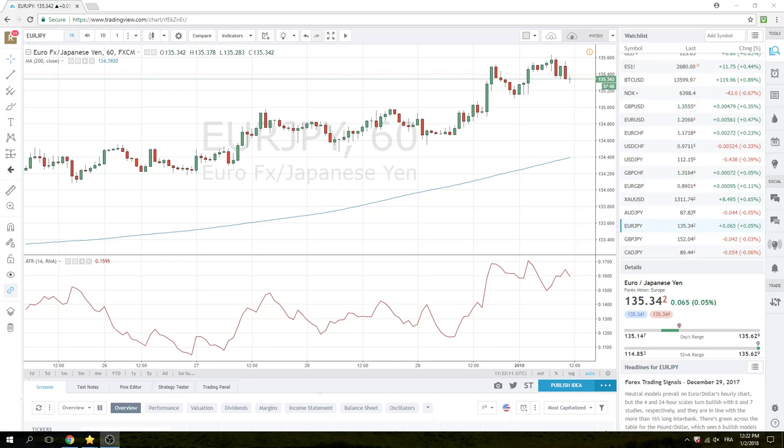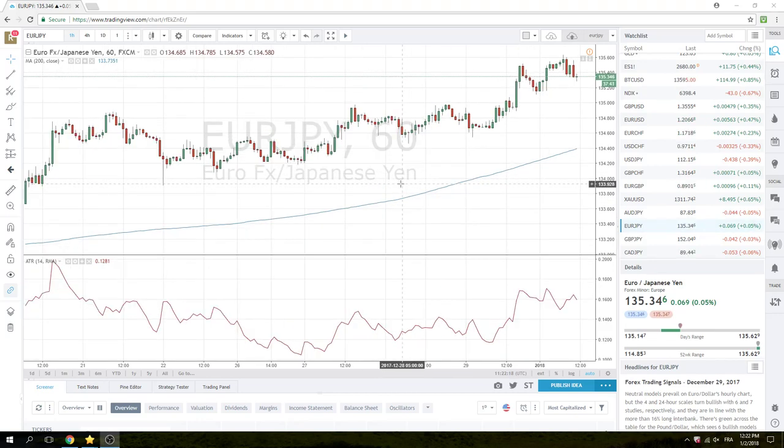Good morning, New York traders. PrivateerFX coming at you, 2018. Just going through these currencies.